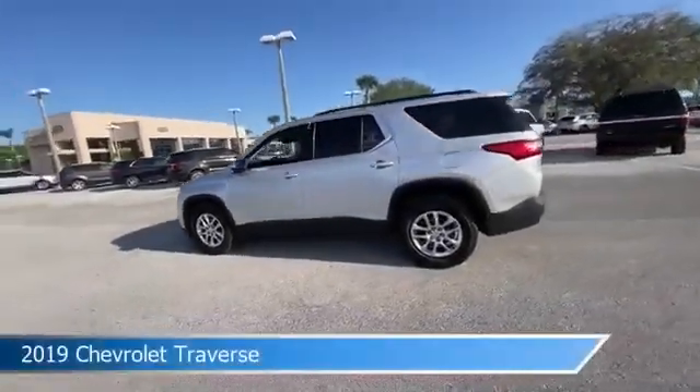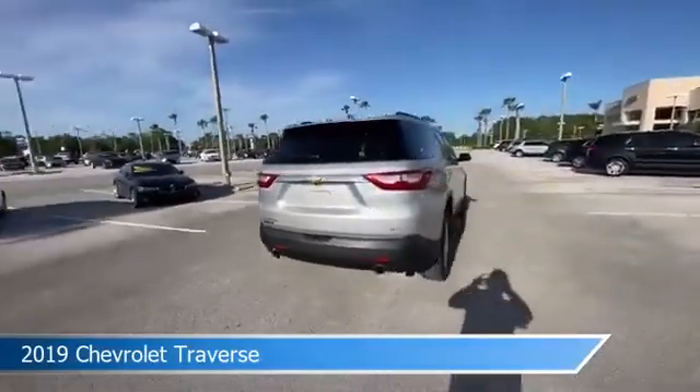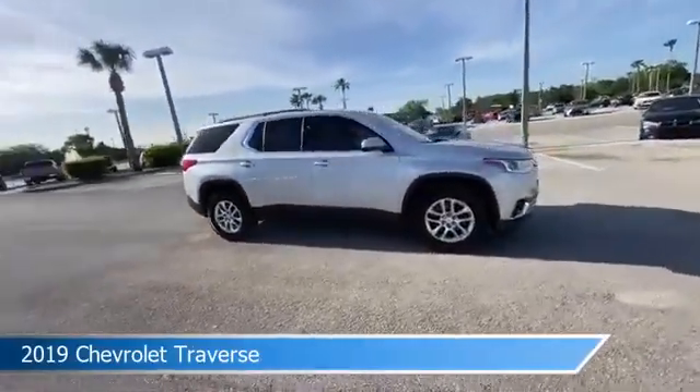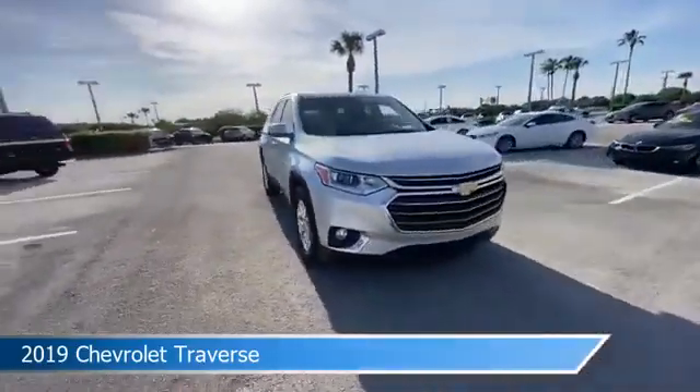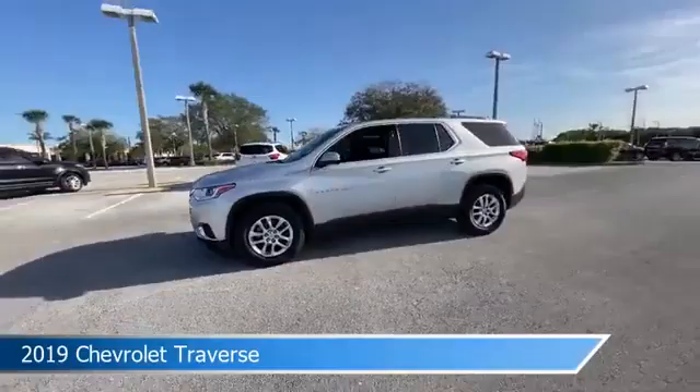Take a look at this 2019 Chevrolet Traverse, equipped with an automatic transmission in silver ice metallic. This car comes with some great features including anti-lock brakes, HID headlights, audio controls on the steering wheel, auxiliary input, and more.